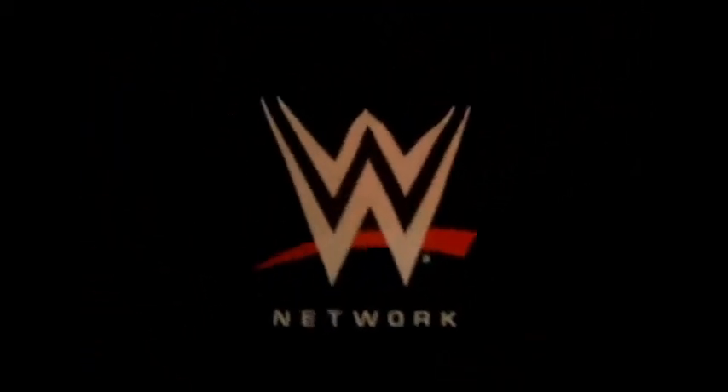If anyone were to ask me 'Hey, how much is the WWE Network?' — all I gotta say is $9.99.